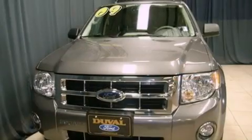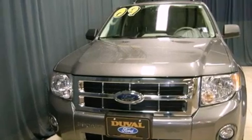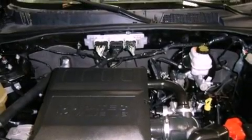Features include traction control and stability control systems, air conditioning, cruise control, front fog lights, tinted glass, dusk sensing headlights, an anti-lock braking system, and side curtain airbags.